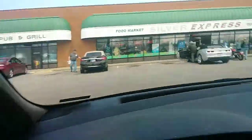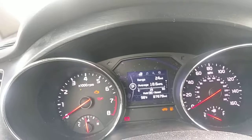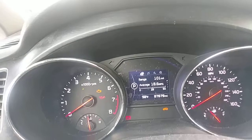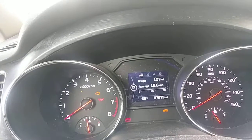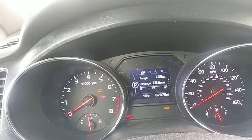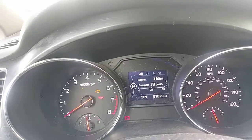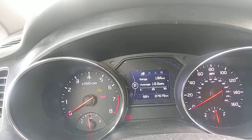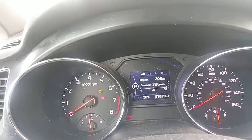My prediction is that the needle will start moving pretty quickly. We're about a minute into refueling and we've already jumped up to about 140 miles of range. This probably goes to another question of why people like gasoline cars so much — it's so much faster than recharging electric cars.